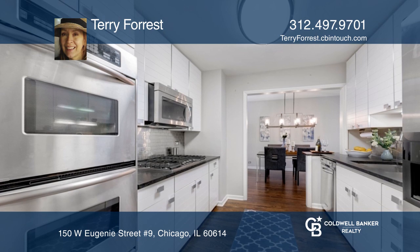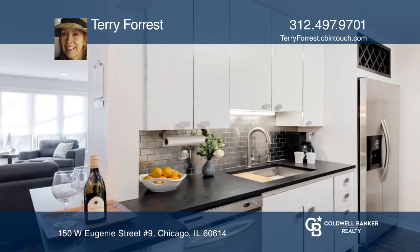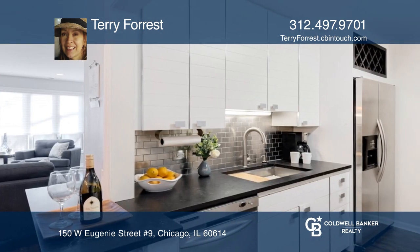The updated chef's kitchen offers leather-finished marble countertops, a petite breakfast bar, and all stainless appliances.